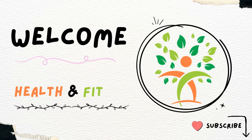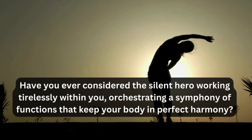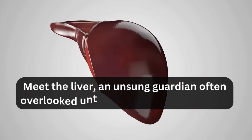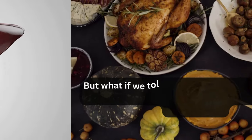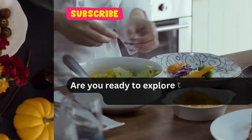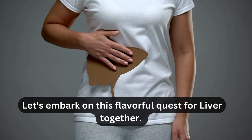Hi guys, welcome to our channel, Health and Fitness. Have you ever considered the silent hero working tirelessly within you, orchestrating a symphony of functions that keep your body in perfect harmony? Meet the liver, an unsung guardian often overlooked until signs of distress emerge. But what if the key to a vibrant and robust liver lies in the very choices you make at the dinner table? Are you ready to explore the culinary wonders that can transform your liver's health? Let's embark on this flavorful quest for liver health together.